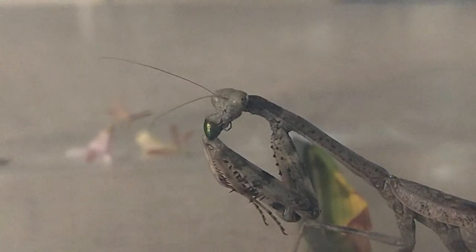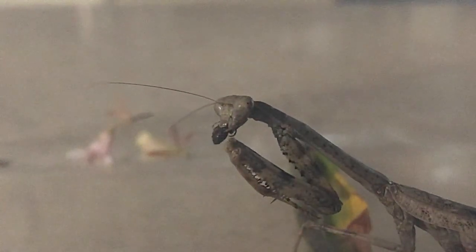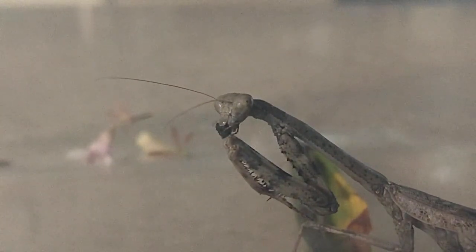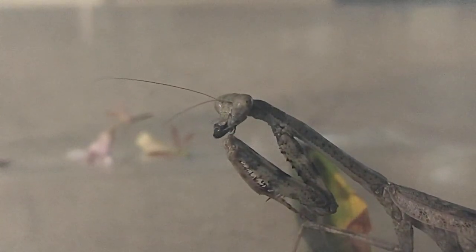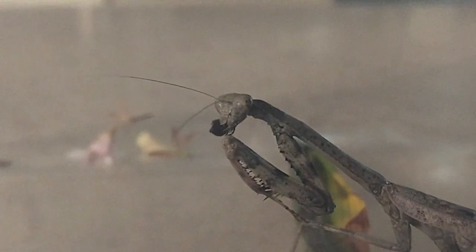A praying mantis, like all insects, has a body divided into three segments: the head, thorax, and abdomen, with the latter being elongated and covered by wings in adult specimens. Female mantids possess robust and sizable cerci, paired appendages on the rearmost segments. Their prothorax, the first segment of the thorax, is extended, giving rise to the modified foreleg.